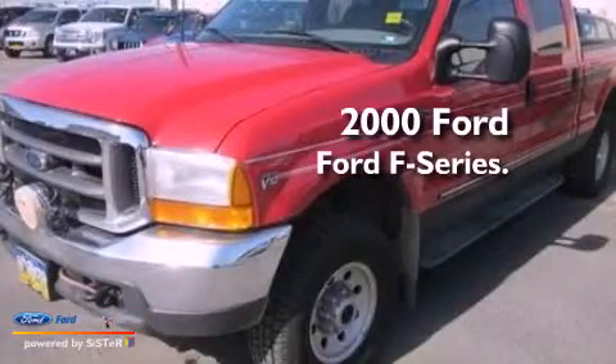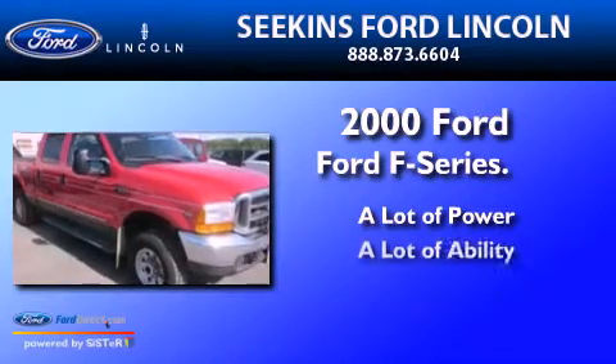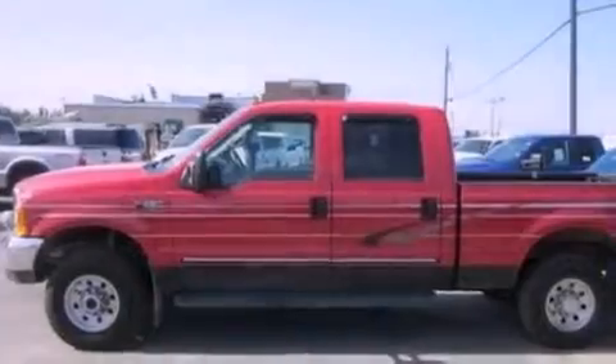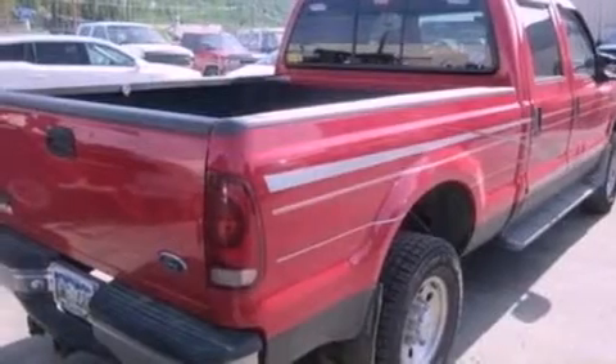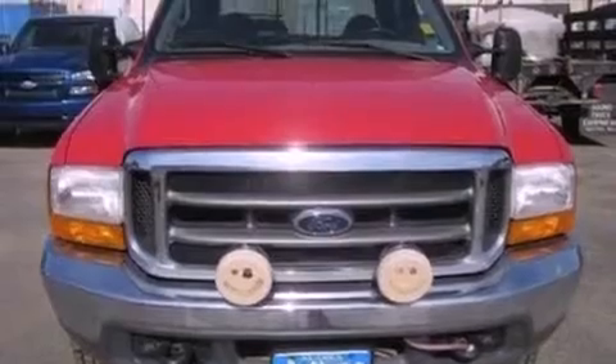This is a 2000 Ford F-Series. All of the following features are included: 12-volt power outlets, an anti-lock braking system, a passenger side airbag, door reinforcement beams, and power steering.